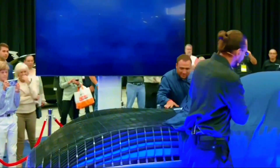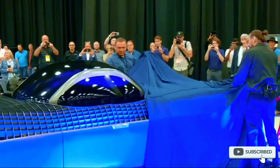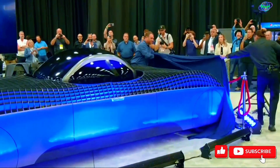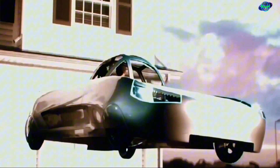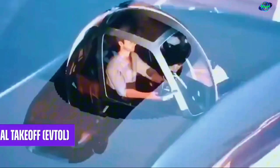Aleph Aeronautics is a company that designs and develops flying cars. Their flagship product is the Aleph Model A, which is designed to function both as a ground vehicle and an aircraft. The Model A is an all-electric vehicle with a flight range of about 110 miles and a driving range of around 200 miles.